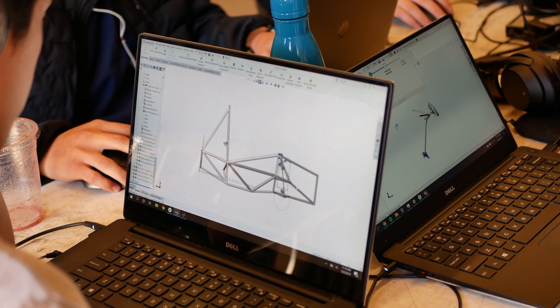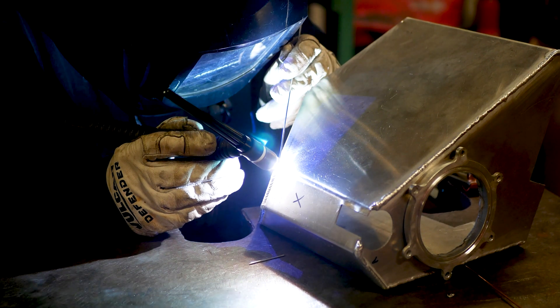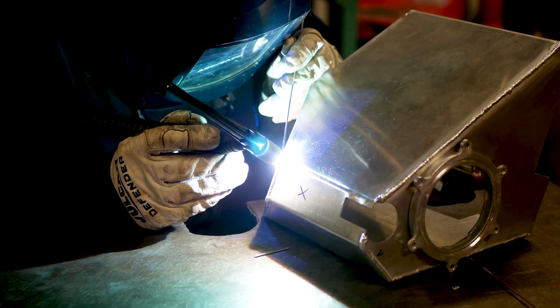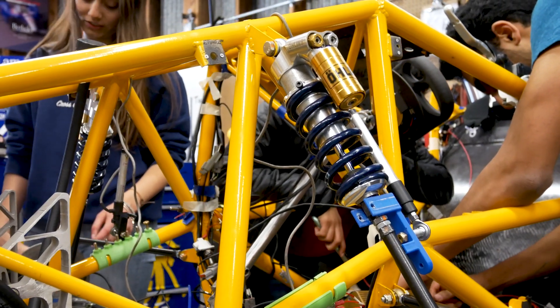Each fall semester we start designing our car from the ground up through computer-aided design to develop a final product ready for manufacturing. Additionally, with feedback from alumni, sponsors, and faculty, we improve upon our design. We have our student machinists and welders make all 300 unique parts of a vehicle before assembling everything together and testing in the spring semester.